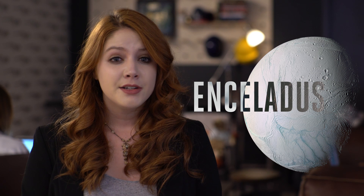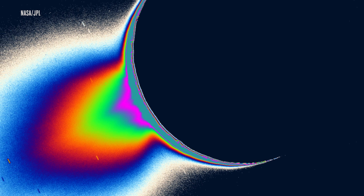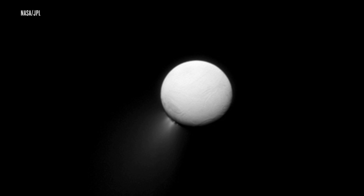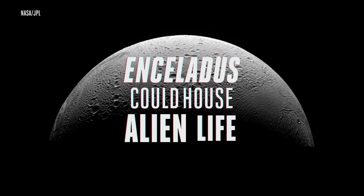NASA's Cassini spacecraft has sniffed out something pretty exciting coming from Saturn's moon Enceladus. Turns out hydrogen molecules are spewing out from this icy snowball. And while that might not seem super interesting, it's a huge indicator that Enceladus could house alien life.